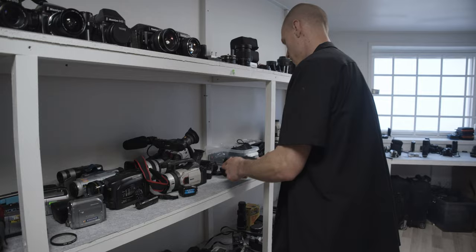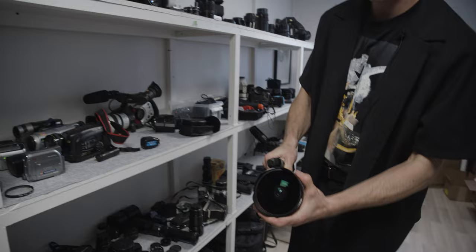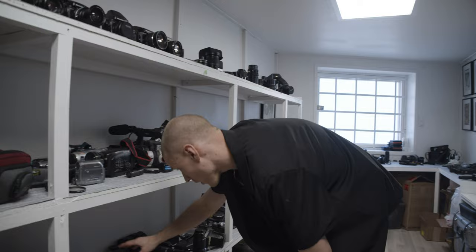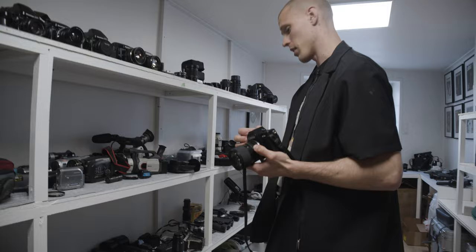The handycams, the skate cams — these are actually sick. The center fisheyes are just a classic, classic way of shooting. This one is so dope. And this one — can't remember the model name actually — also really dope, 35mm.